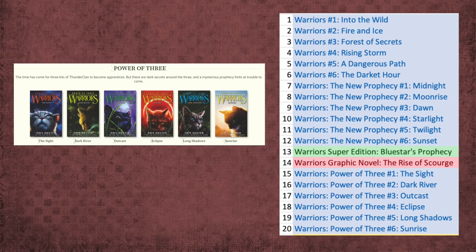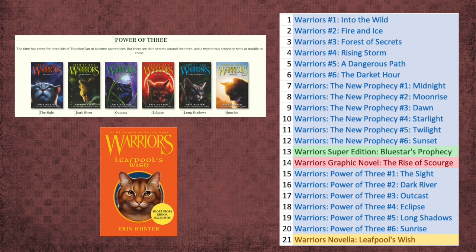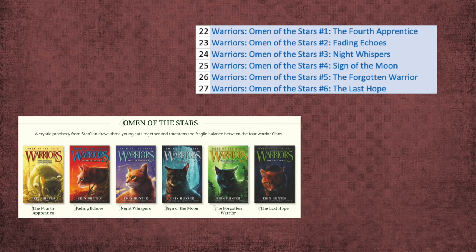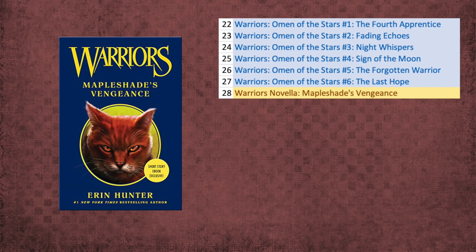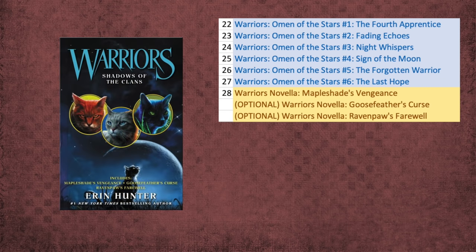Then head into Power of Three — lots of drama to be found there. The Leafpool's Wish novella should be your next go-to, as it gives a lot of context on subjects in Power of Three that are hot topics of debate. After that, jump straight into Omen of the Stars, and after that you have some work to do before jumping back into the main books. Very important: we have the Mapleshade's Vengeance novella. People cannot shut up about Mapleshade — by far the most popular novella and very controversial, a must-read for fandom discussion. Other optional novellas would be Goosefeather's Curse and Ravenpaw's Farewell, popular due to being bundled with Mapleshade's story, but not talked about nearly as much.